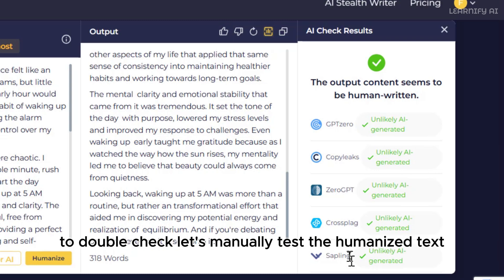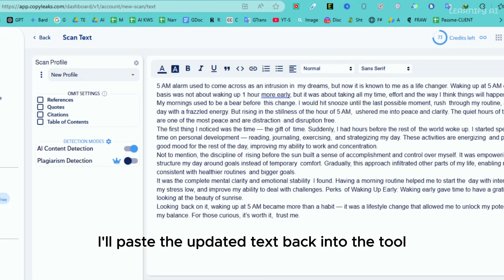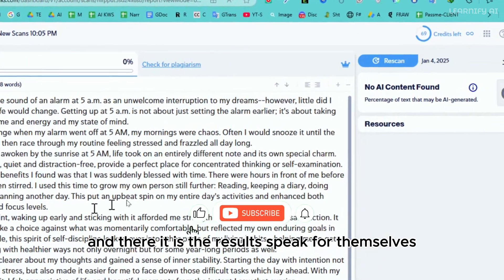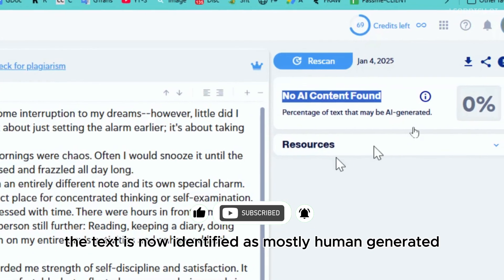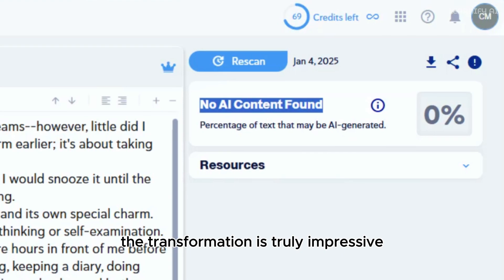To double-check, let's manually test the humanized text on various platforms. Starting with CopyLeaks, I'll paste the updated text back into the tool, and there it is — the results speak for themselves. The AI-generated score has dropped significantly, and the text is now identified as mostly human-generated. The transformation is truly impressive.